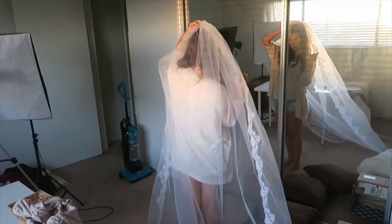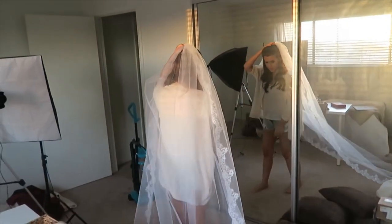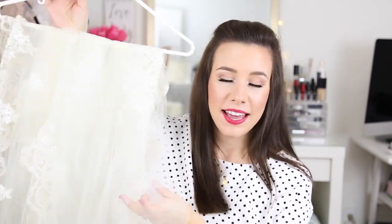I went on Amazon Prime and tried a veil shipped from China. You guys freaked out when I tried it on. You were like, 'That looks like a Halloween costume.' It had the same tulle as a Halloween veil — crinkly, feels like it has hairspray on it, doesn't lay nicely, full of creases. The lace on the bottom was all jagged and didn't match up, there was no beadwork, and it was crap — it was $30. So I returned it.